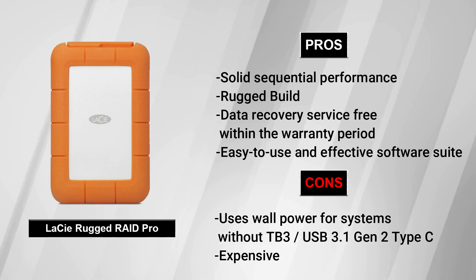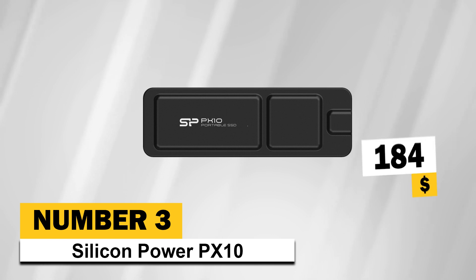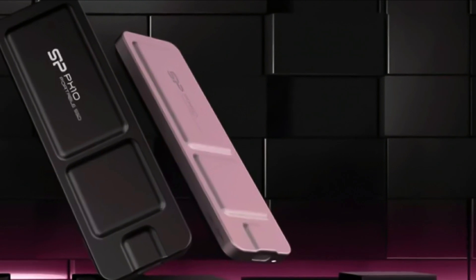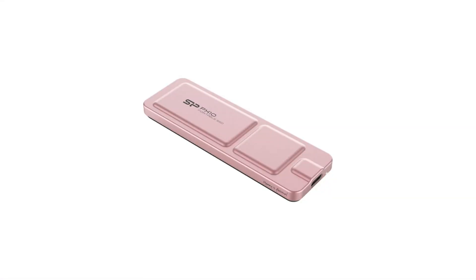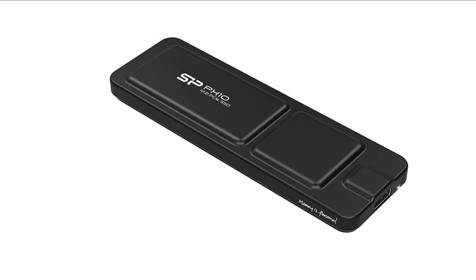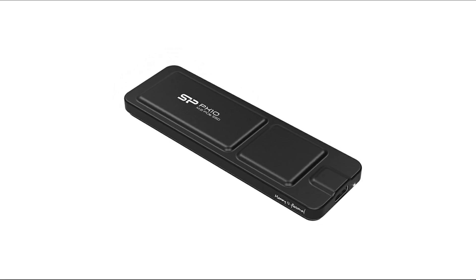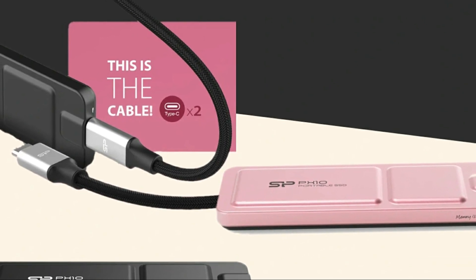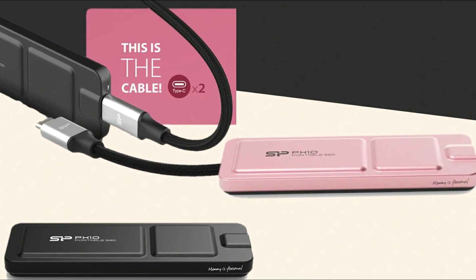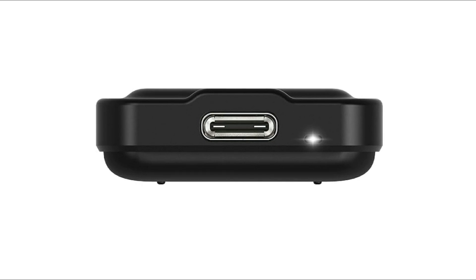Number 3: Silicon Power PX10. Its price is $184. According to our reviews, it is the best budget portable SSD. Silicon Power might not have the same name recognition as Samsung or WD, but the Taiwanese company churns out products that are often impressive, particularly in terms of value. The PX10 portable SSD offers some of the best peak speed we've seen from a 10 Gbps drive, as well as sustained performance that, while not quite as good as competing drives from Crucial and Samsung, still hovers above 800 MBps.